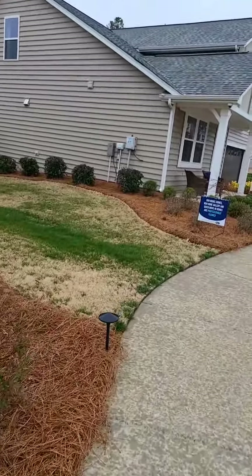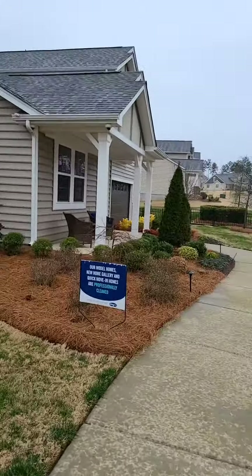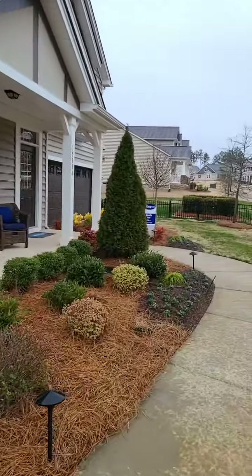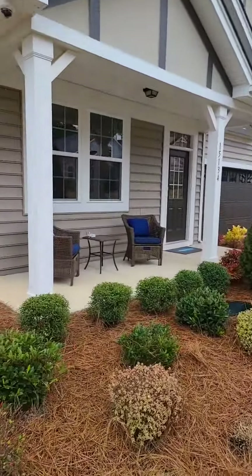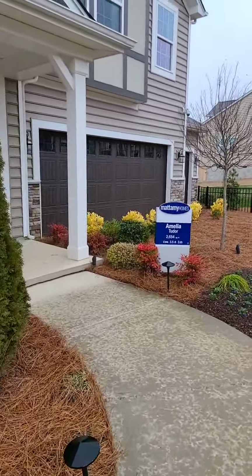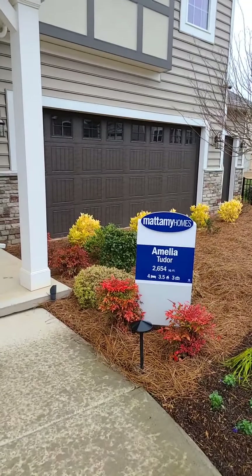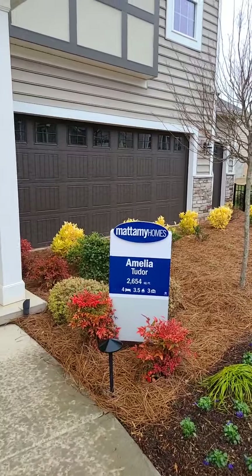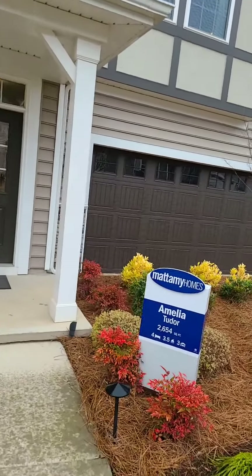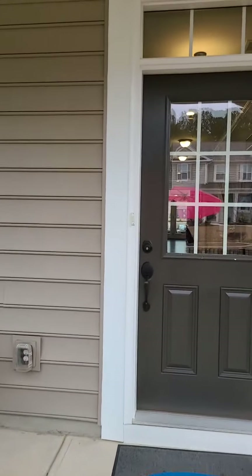I'm in the Still Creek section of Charlotte, and we have Mattamy Homes new construction. Today we're going to take a look at one of their models. I have an interested client coming from Saddlebrook, New Jersey, and this is where she wants to live. This model is called the Amelia Tudor — 2,654 square feet, four bedrooms, three and a half bathrooms, and a three-car garage. Let's step into this model and see what it has to offer.